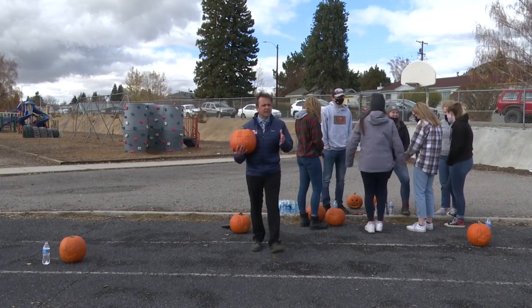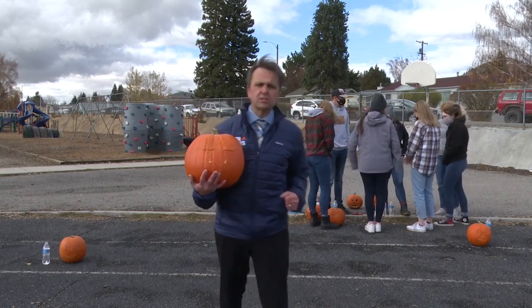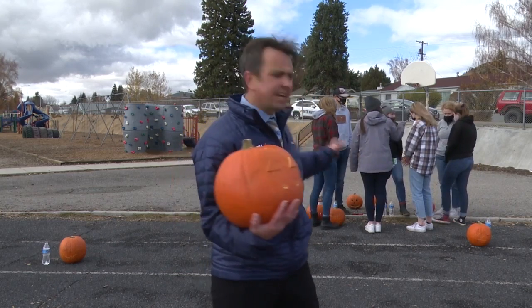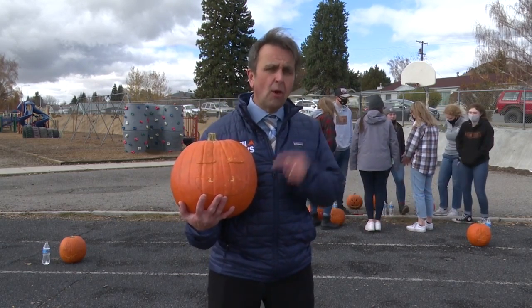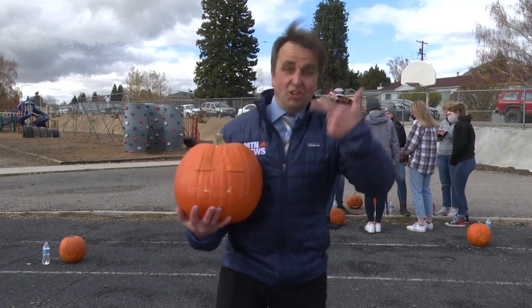In the high academic interest of encouraging more children to pick careers in science, these Montana Tech students are going to blow up pumpkins, because it's science-y, and it's awesome.